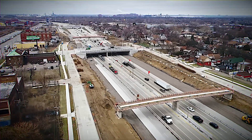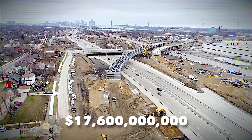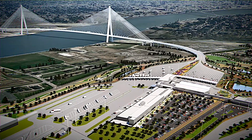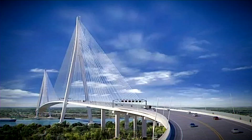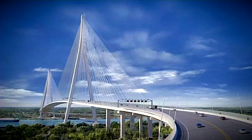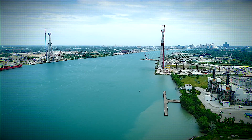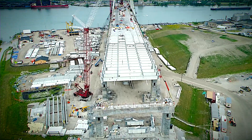Border delays currently drain the U.S. and Canadian economies of a whopping $17.6 billion U.S. dollars annually. The Gordie Howe Bridge, with its state-of-the-art infrastructure and expanded capacity, is poised to significantly cut down these costs. In essence, the Gordie Howe International Bridge is a once-in-a-generation endeavor — a gateway to a future filled with possibilities for the Windsor-Detroit region.